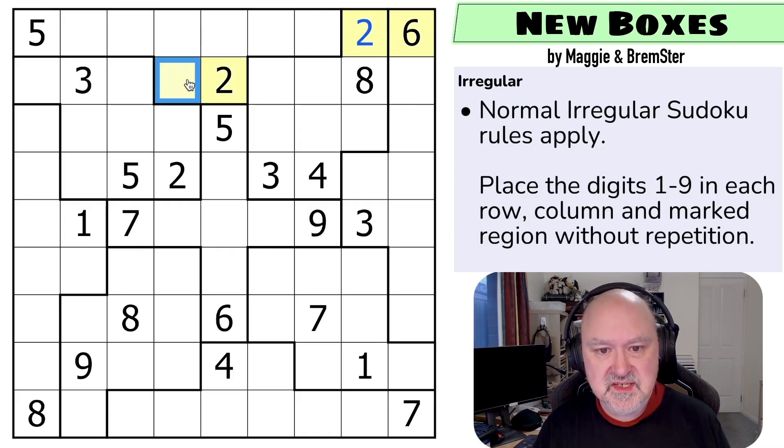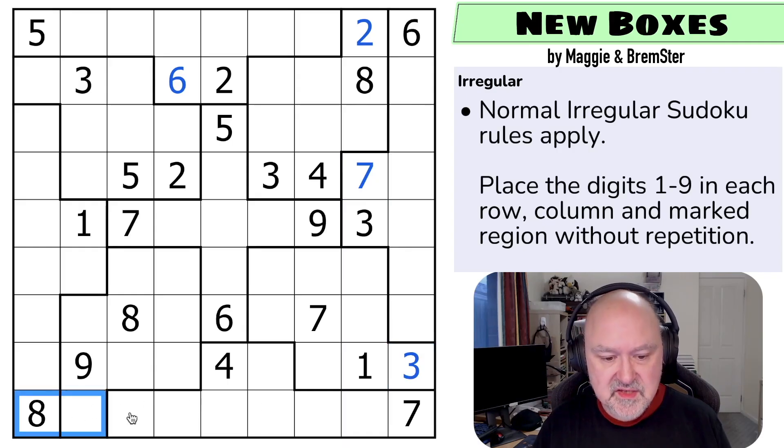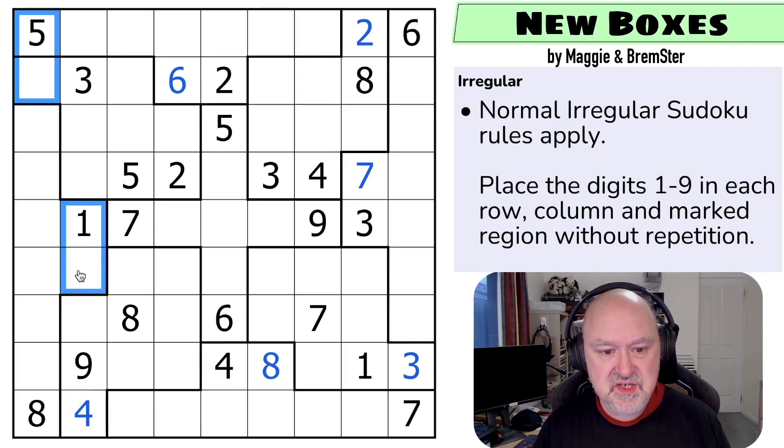If those two digits are those two digits, we have to put a two there — and this immediately becomes a two — and a six there — which immediately becomes a six. This puzzle was designed to show off that geometry. These two digits must be those two digits, so we can write a seven and a three. These two digits must be these two digits, so we write a four and an eight. And these two digits must be those two digits, so we write a five and a one.